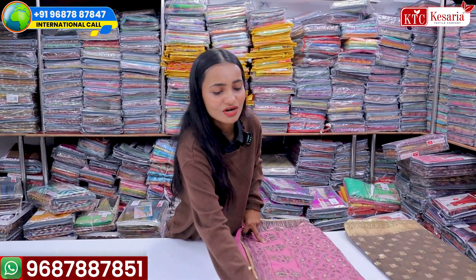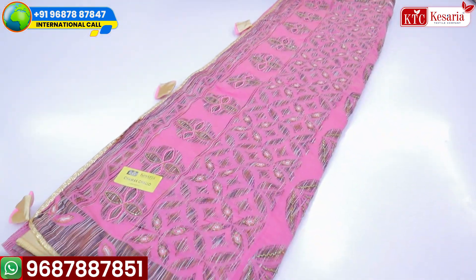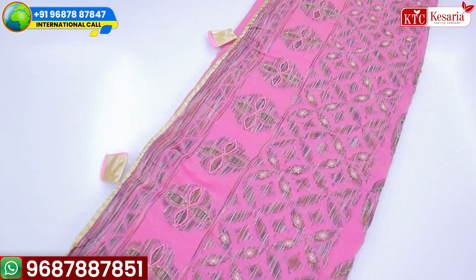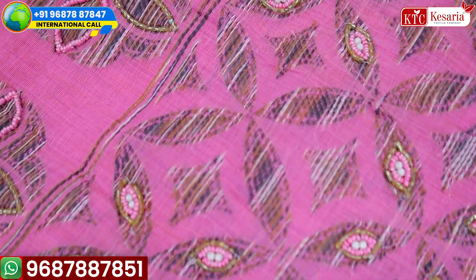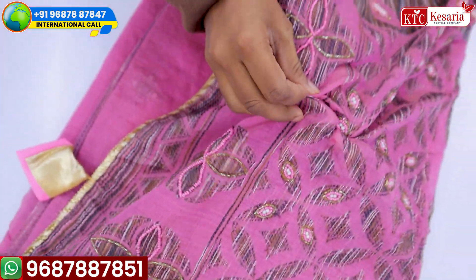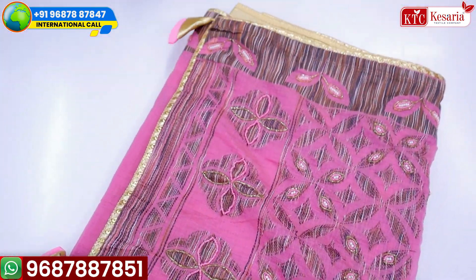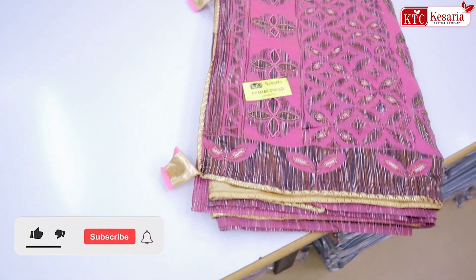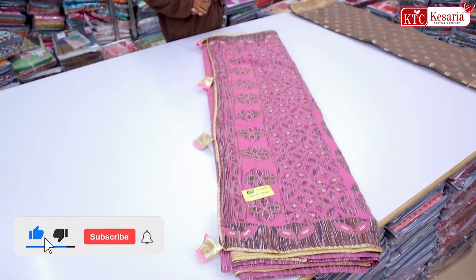Look at the top of this cotton fabric — the color and the handwork. The cotton fabric quality is excellent. If you are thinking about buying from Kesaria Textile Company, I would suggest you give an online order. Cash-on-delivery is available, video call ordering is available, and the catalogue facility is also available.